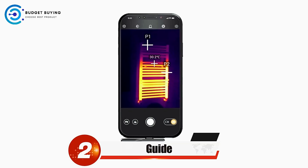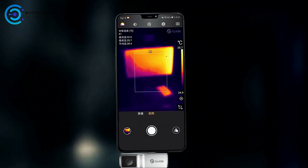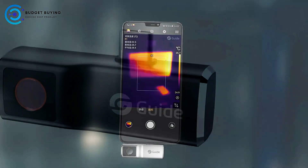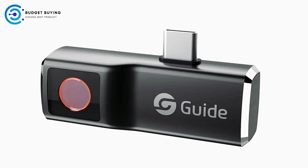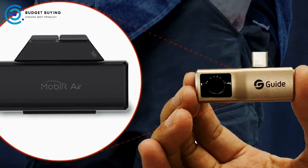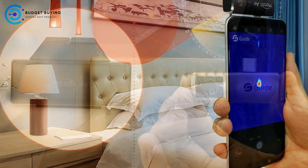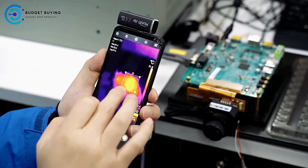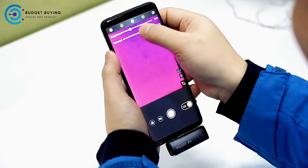Next up at number 2 is the Guide Thermal Imaging Camera for Phone. It is a compact and highly versatile tool designed to bring professional-grade thermal imaging to your smartphone. With its plug-and-play functionality, the device is remarkably easy to use, requiring no complicated setup or additional batteries. Its high frame rate ensures smooth and continuous imaging without interruptions, while its tiny, lightweight design makes it convenient to carry anywhere, operating with low power without drawing on your phone's battery excessively.